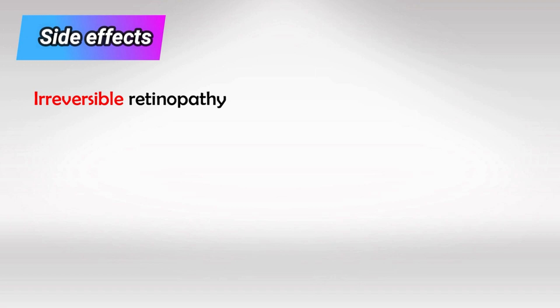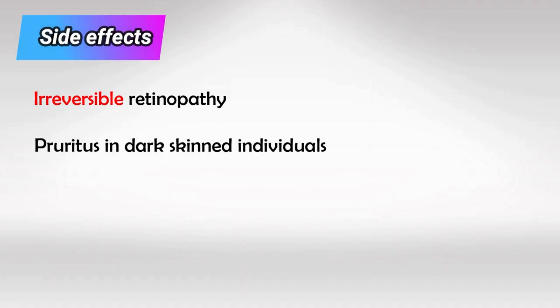There are two main side effects: retinopathy, which if it occurs is irreversible — so a baseline eye exam and check is mandatory — and pruritus, especially in dark-skinned individuals.